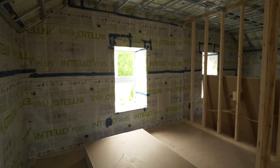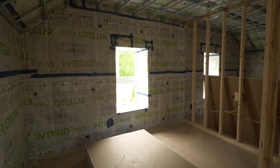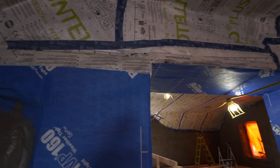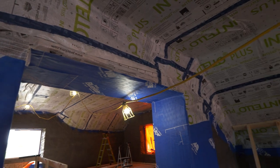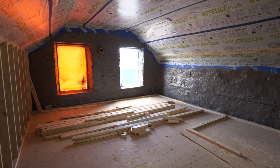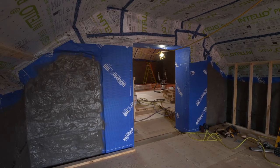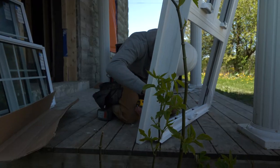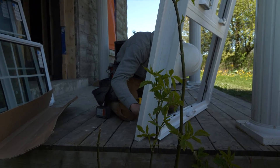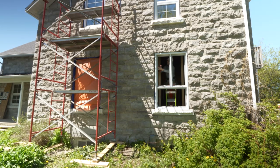On the inside of our framing we used the Intello Plus product, which can function as both a vapor barrier and an air barrier. On the walls we're really using it just as a vapor barrier; on the ceiling it served as both the air barrier and vapor barrier, so we had to make sure the ceiling portion was connected to the Air Block on the wall, but not necessarily to the Intello on the wall.